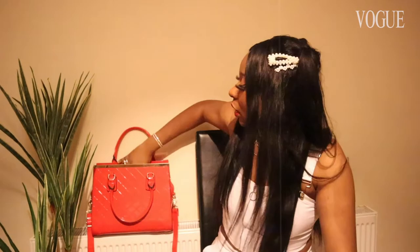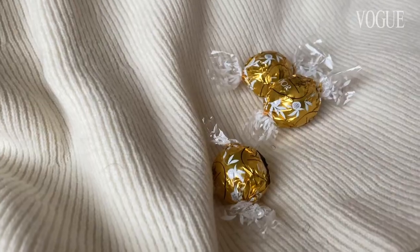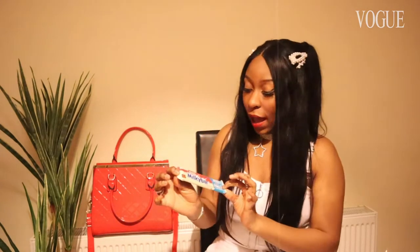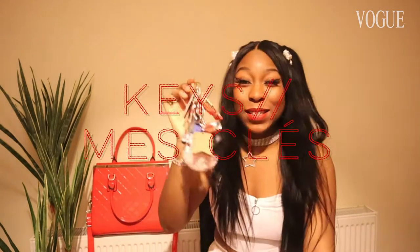I do like to have options in my bag of something to eat, because I just never know where I'm going to be and if I'm going to be hungry or need some extra energy. So I just keep some sort of candy or bar in my bag, and honestly what I have right now is a Milky Bar.